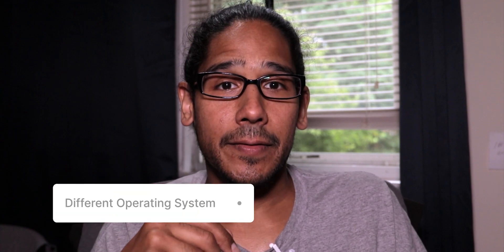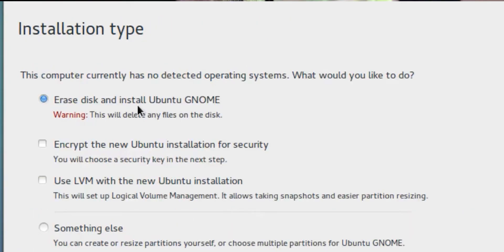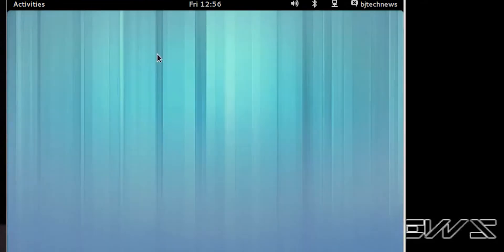Number five, try a different operating system. Using a different operating system can be exciting. Firstly, it provides access to a different ecosystem of software that may better suit your needs. Switching to a different operating system can also offer enhanced security, as different systems have different levels of vulnerability to different types of malware and attacks. Lastly, exploring different operating systems can expand your technical skills and knowledge, allowing you to adapt to different computing environments and potentially expanding your career opportunities.